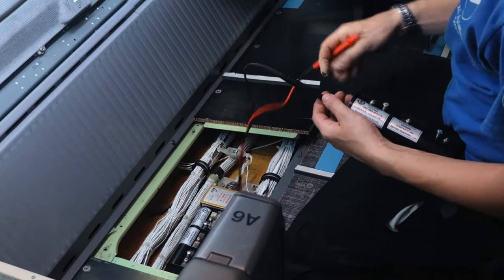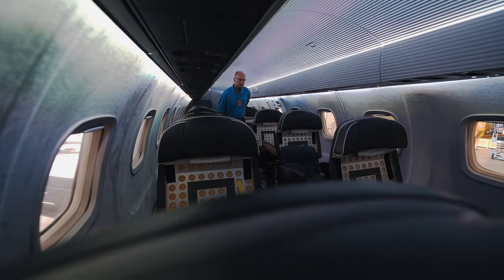It's actually quite cool. We use transducers to vibrate the interior panels of the aircraft, so there are no speakers in the aircraft — you are in the speaker.